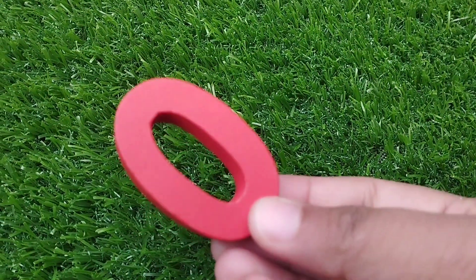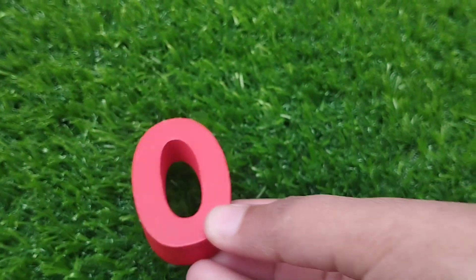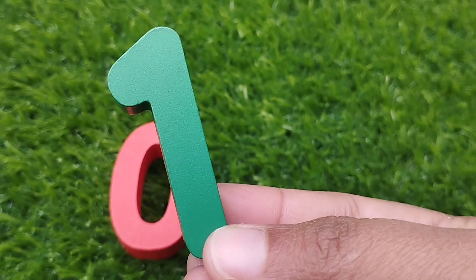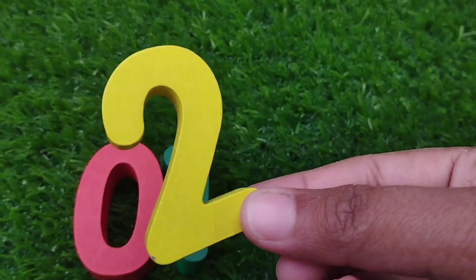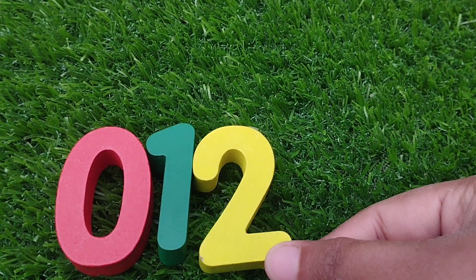The first number is number zero. This is number zero. The next number is number one. This is number one. One. The next number is number two. Number two.